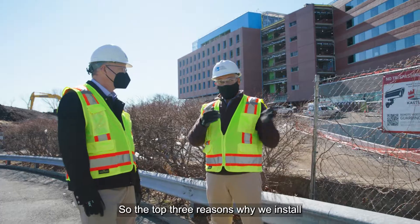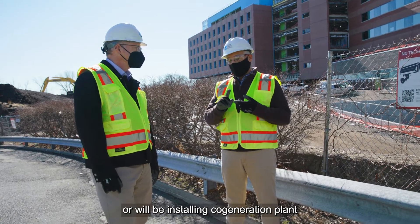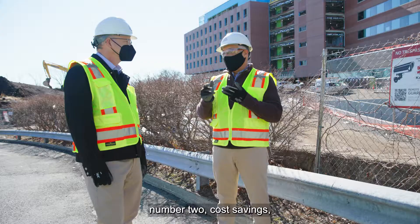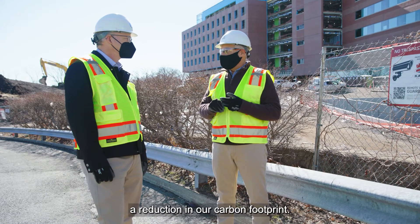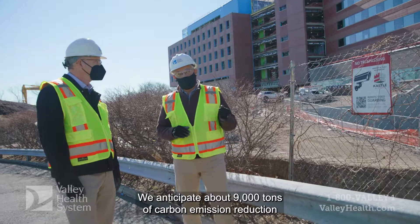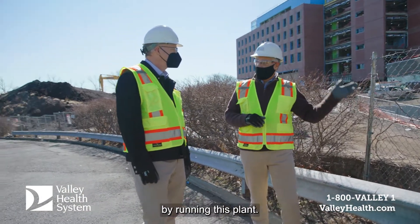The top three reasons why we are installing the co-generation plant are: number one, resiliency; number two, cost savings; and number three, a reduction in our carbon footprint. We anticipate about 9,000 tons of carbon emission reduction by running this plant.